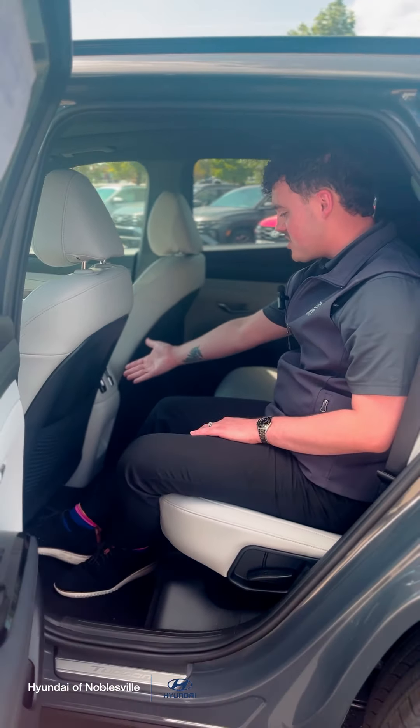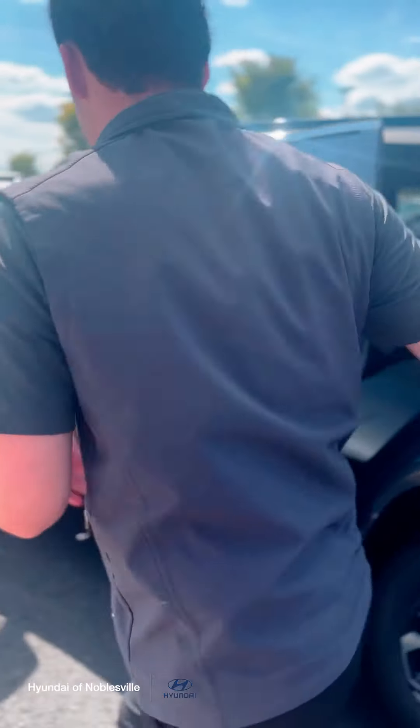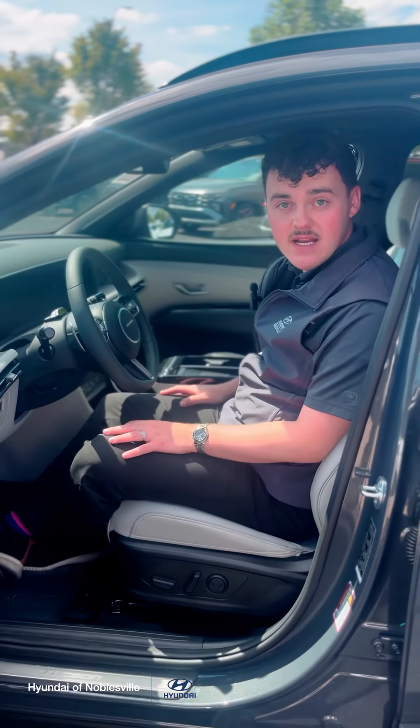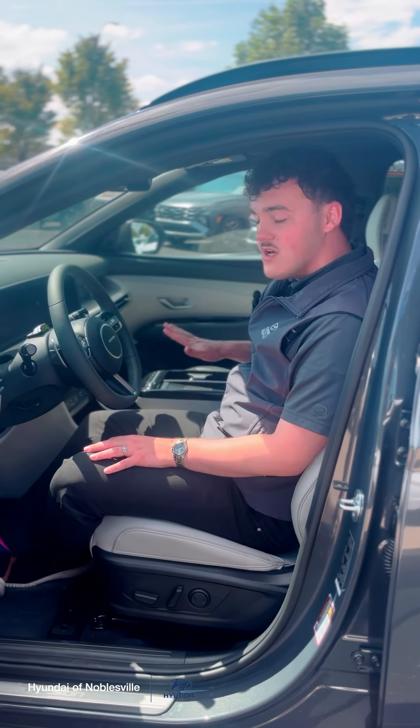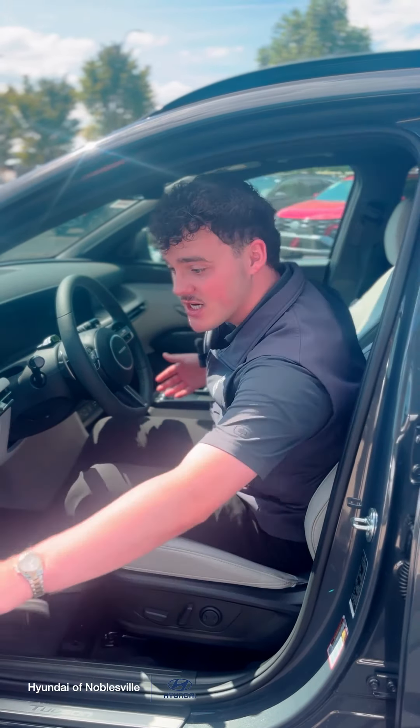You do get ventilation. We updated all the plug-ins to USB-C ports. As we come around to the front, we do have a more updated panoramic screen as well, wireless phone charger, heated and cooled seats, and a heated steering wheel.